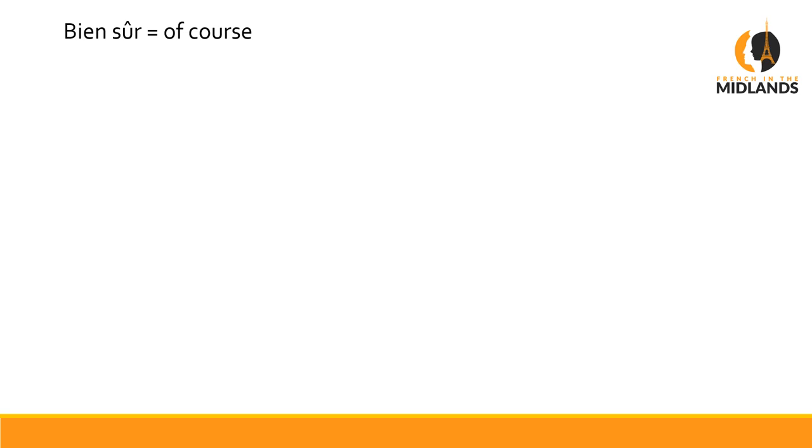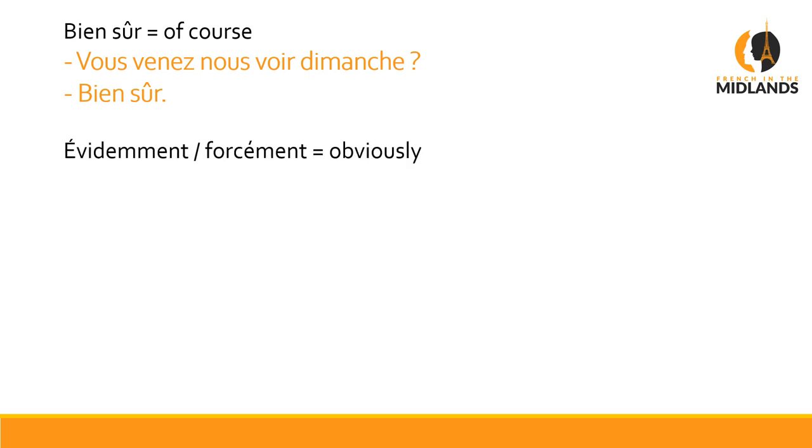The next one is BIEN SÛR. I'm sure you've heard that one — it means 'of course'. Say you're having this conversation: Vous venez nous voir dimanche? — Are you coming to see us on Sunday? Bien sûr, of course. You can start a sentence with BIEN SÛR and say: Bien sûr, on va venir — or just BIEN SÛR on its own. Évidemment and FORCÉMENT are kind of along the same line — they mean 'obviously'. For example: Évidemment, Robert ne viendra pas — Obviously, Robert won't be coming.